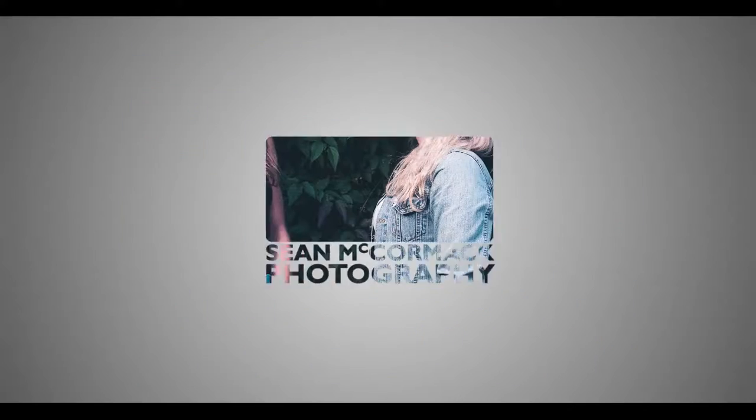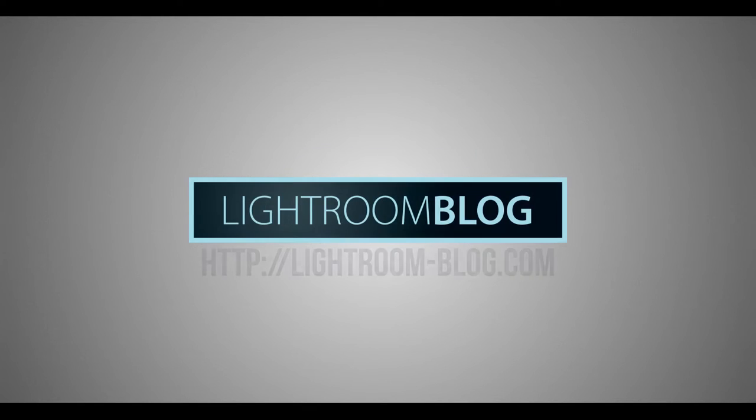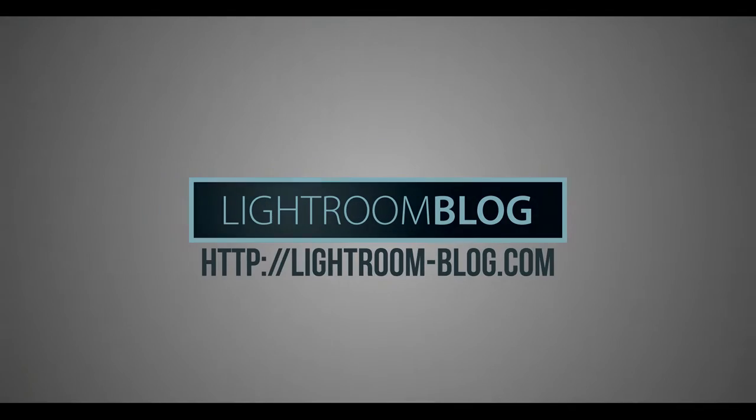Hi folks, I'm Sean McCormick. I'm a commercial photographer from Galway in the west of Ireland. You are looking at the Lightenblog channel and today is Photo Friday. Last week I did the 'Own a Bag with Dave' and it just kind of came out on a Friday, and I was like, yeah, I know I need to do the Photo Friday stuff.